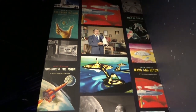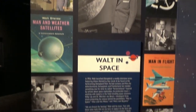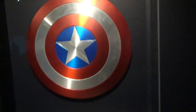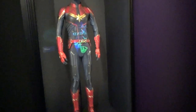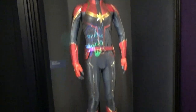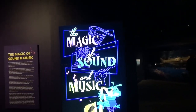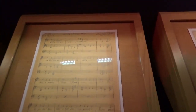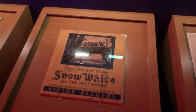Walt himself was very interested in space and space exploration. Captain America's shield from the Civil War movie from 2016, and this is the outfit that Captain Marvel wore in the 2019 movie. Now we're going into the magic of sound and music. The first animated musical was Snow White and the Seven Dwarfs from 1937 — and wow, this is the original score. Whistle While You Work — there's an original record from 1938.